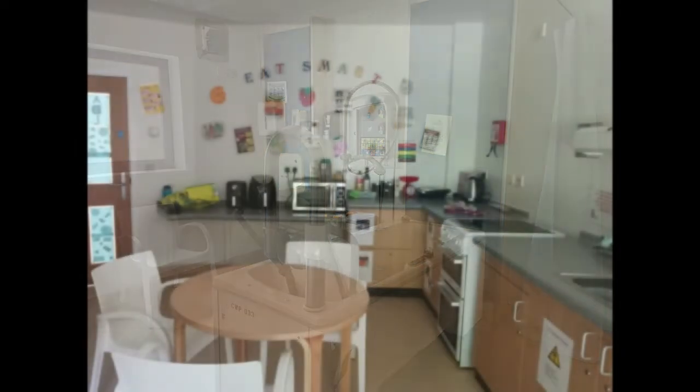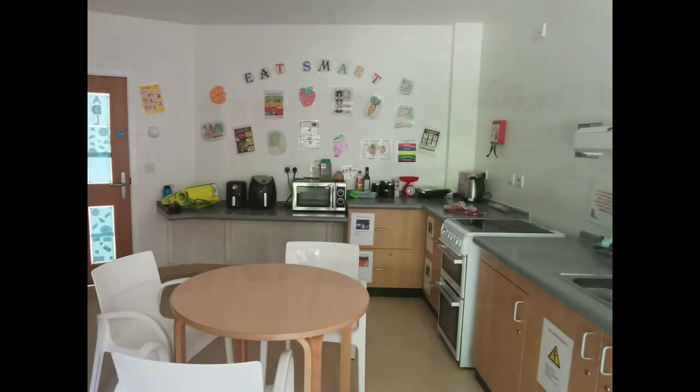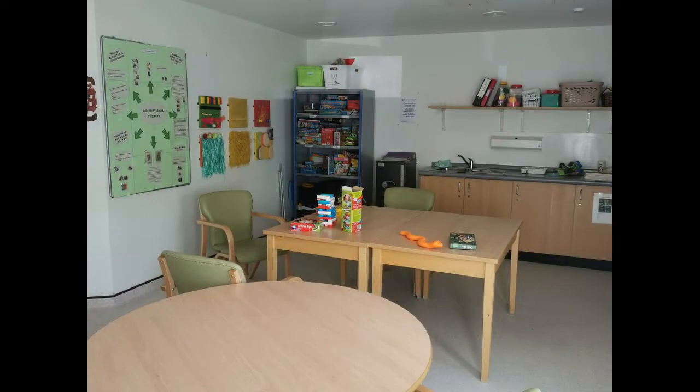There is a separate kitchen where you can plan and cook your own meals with support from the staff. There is also an activity room where you can do things like arts and crafts, painting, games and music.